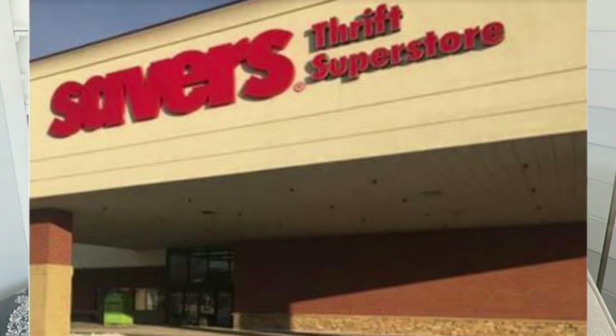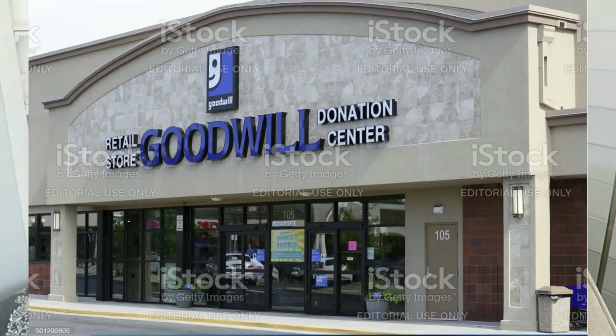Tip number two: go to the non-chain stores. Chain stores would be places like Savers, or Value Village in Canada and some eastern states.